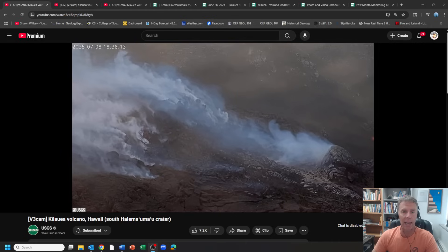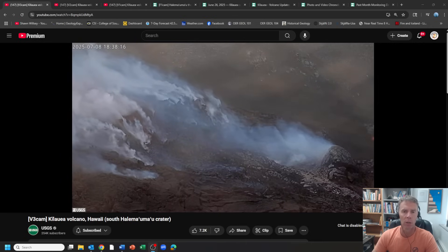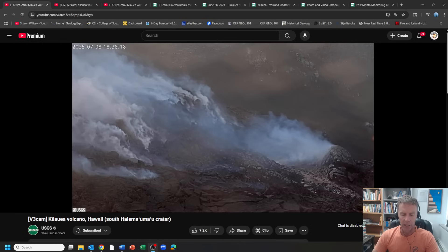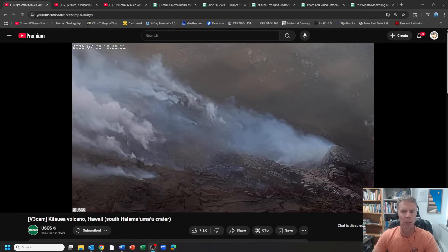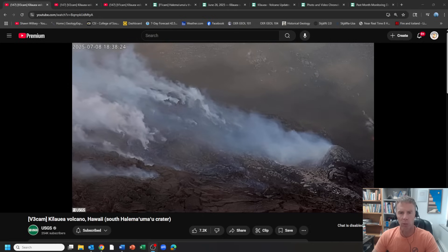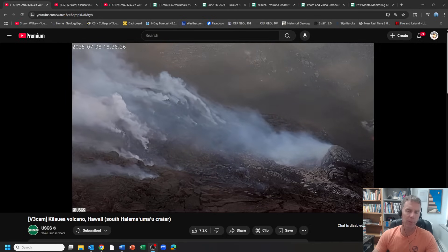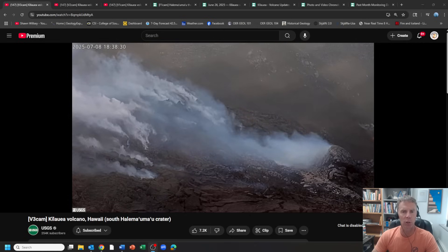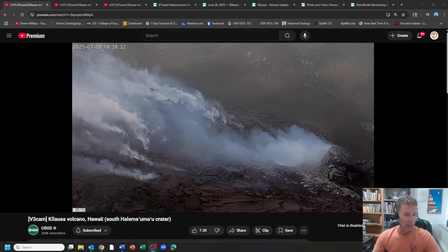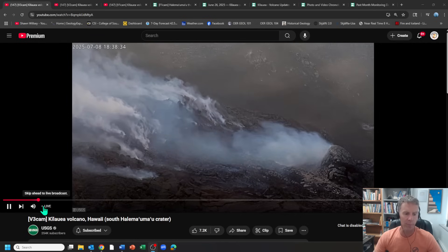Episode 28 began early this morning, about 4:10 or so local time in Hawaii. Episode 27 was on June 29th, so in between my two updates here. I want to catch you up on the latest, look at what's happening right now with the eruption, and look at some of the data as well. Thanks for joining me and thanks for your support. Let's go right to the live webcams.